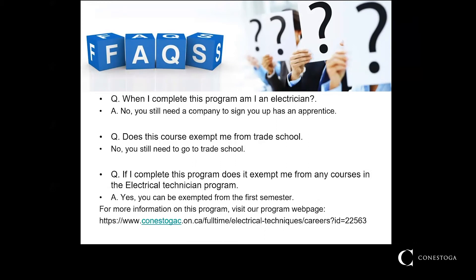Does the electrical techniques program exempt me from any courses in the two-year electrical technician diploma program? Yes. If you choose to continue your electrical post-secondary education after the successful completion of this program, you will be exempt from the entire first semester of the two-year electrical technician diploma program. If you still need more information on this program or have any other questions, please visit the link provided on the bottom of the frequently asked questions slide.